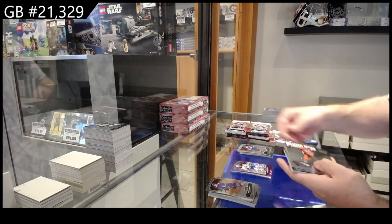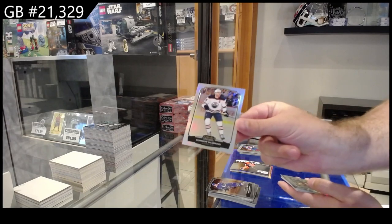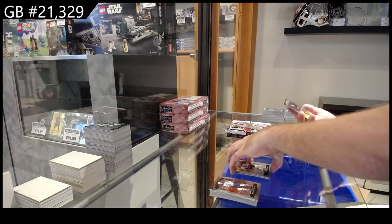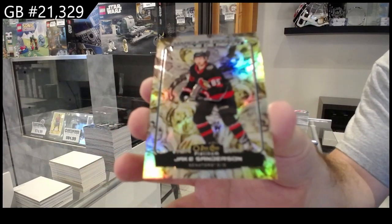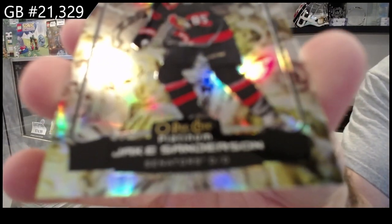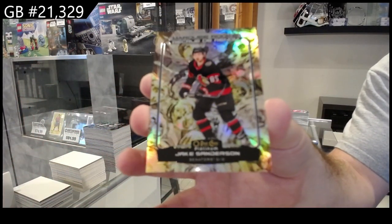Photo Driven of McDavid for the Oilers, Rainbow McDavid for the Oilers, and a Marquee Rookie 349 Liquid Metal of Sanderson for the Senators.